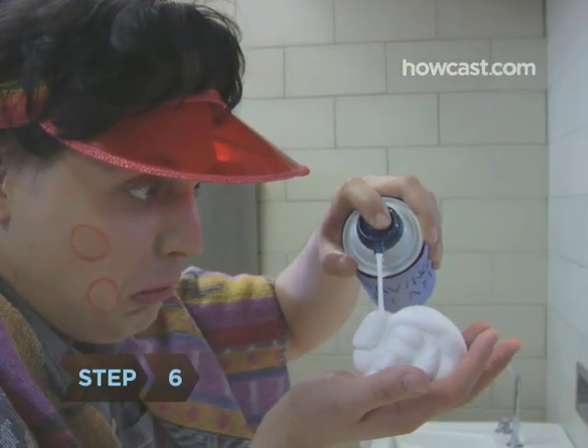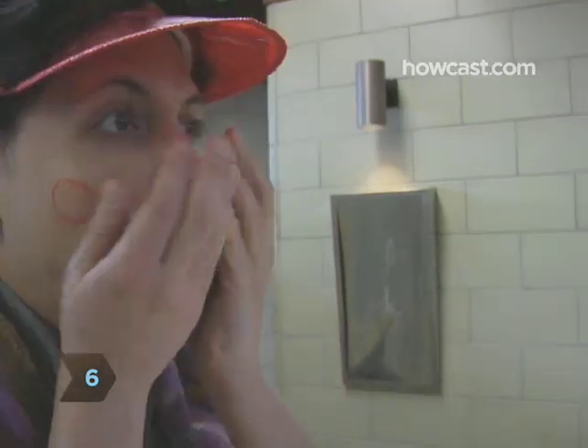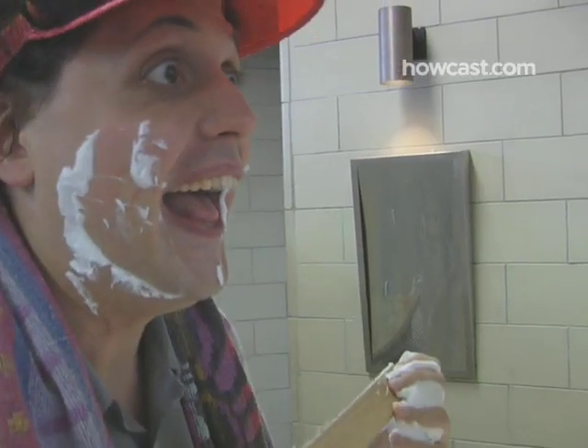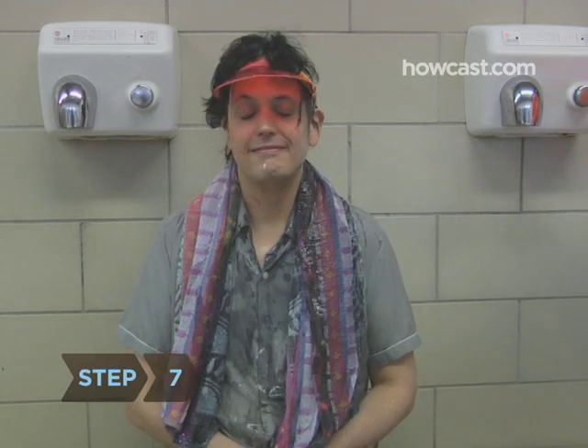Step 6. Cover the sting site with shaving cream and scrape it off with a dull, flat edge. This will remove any remaining tentacles. Step 7. Again, use seawater to rinse off the area.